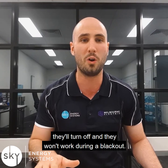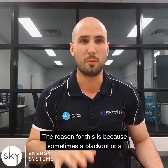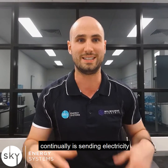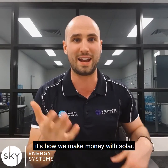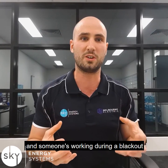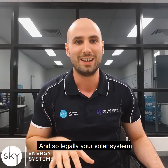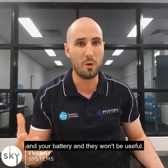They'll turn off and they won't work during a blackout. The reason for this is because sometimes a blackout or a power outage is caused by damage to the power lines on the street. One of the things your solar system is going to be doing continually is sending electricity back through the power lines, back to the street — it's one of the great benefits of solar and it's how we make money with solar. Now, if the power lines are damaged on the street and someone's working during a blackout, and your solar system sends power back through those lines, you could injure someone or kill someone. And so, legally, your solar system will turn off during a blackout, and your battery too, and they won't be useful.